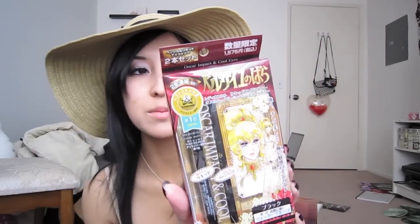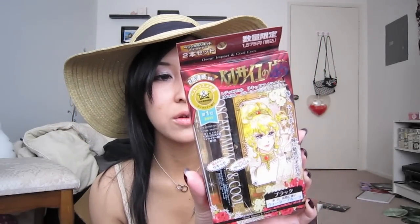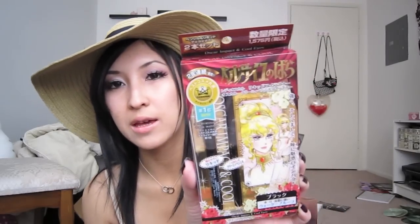The second package she sent me was wrapped really cute in a box, and she included another note. One of the products is the Oscar Impact and Cool Eyes, which comes with a liquid eyeliner and a twist-up pencil eyeliner. I've heard about this brand but never tried it — I told her to pick out stuff she thinks I'd like, so I'm really excited to try that.